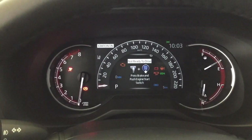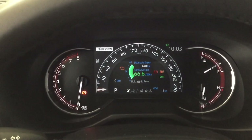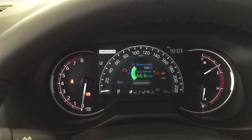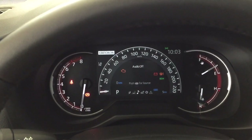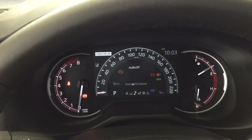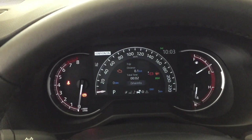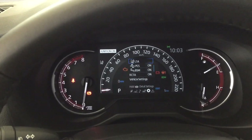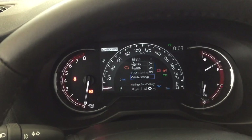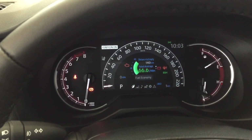Taking a closer look at the multi-informational display, you'll see features such as fuel economy and distance to empty. You can also view lane departure alert with your compass, audio, trip info, all-wheel drive, and the settings menu which includes lane trace assist, pre-collision system, blind spot monitoring on and off, rear cross traffic alert, and other additional features, as well as your messages menu.